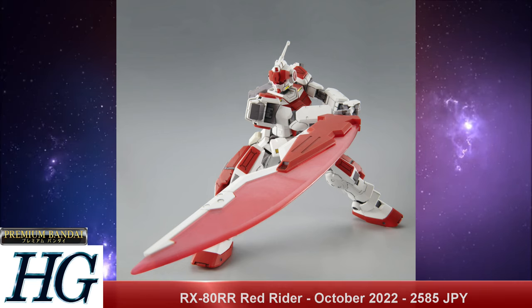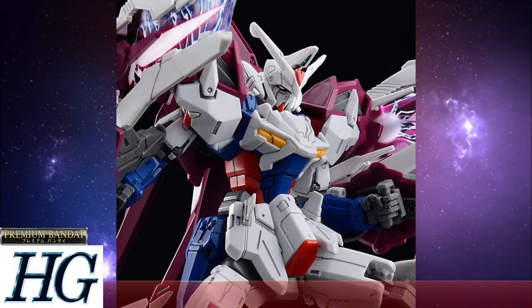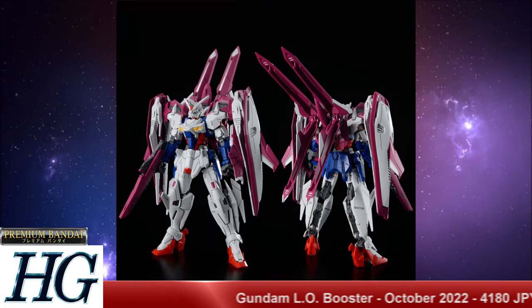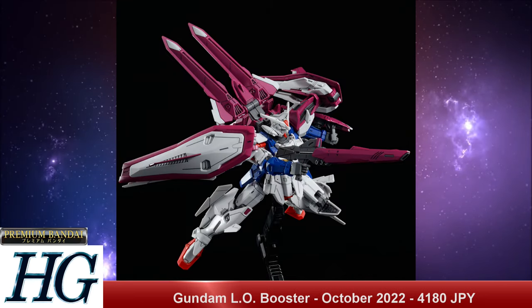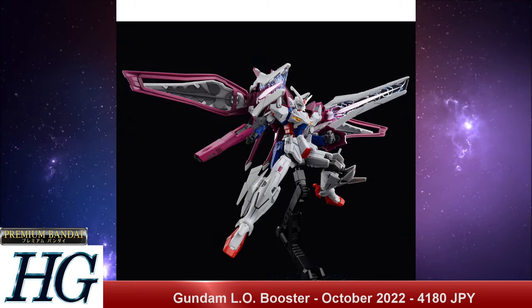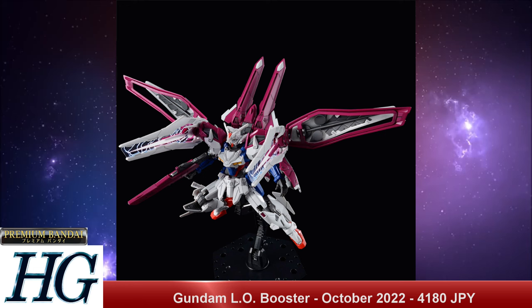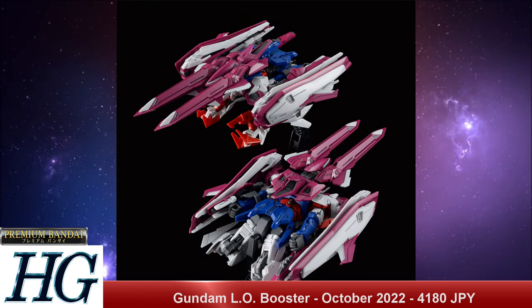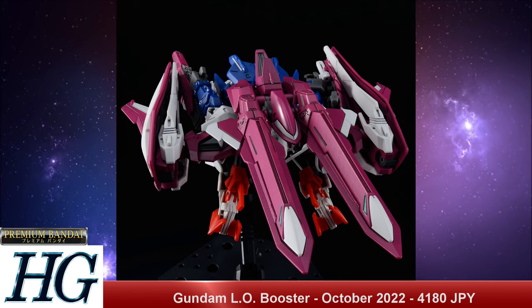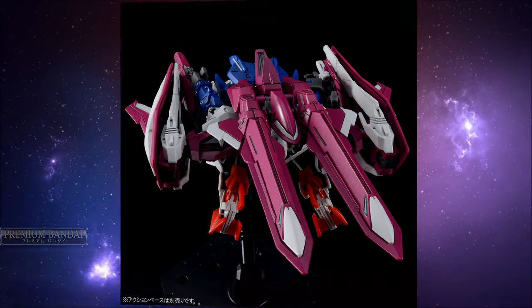We also have the P-Bandai High Grade After Colony 1/144 scale Gundam Elo Booster with a release date of October 2022 and a price tag of 4,180 Japanese yen. This is another one of the G-Unit spinoff accessory pack-type situations, but it's the whole kit. They seem to be really going with this G-Unit line and providing everything, so we'll most likely see some really cool stuff from it. This is definitely one of the more striking variants to come out of the G-Unit side story.